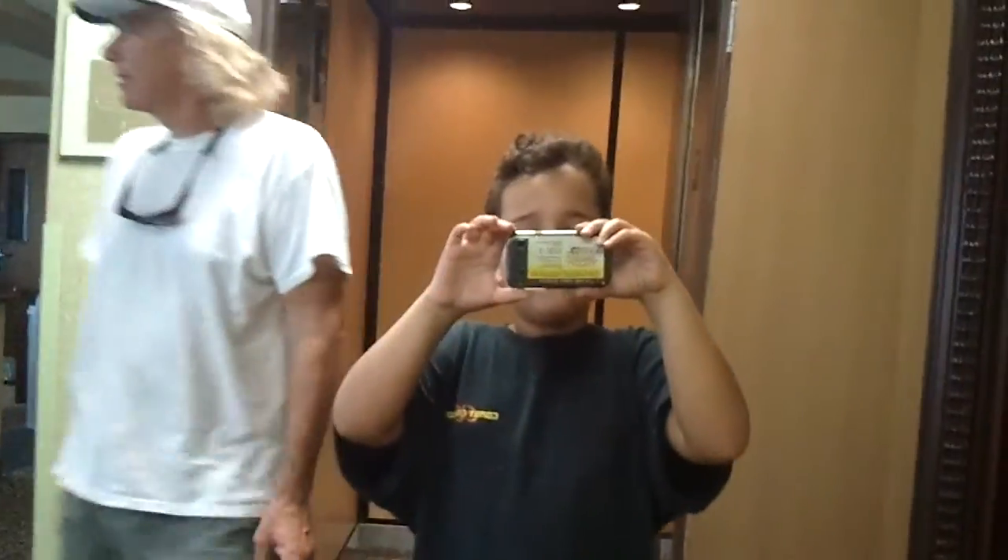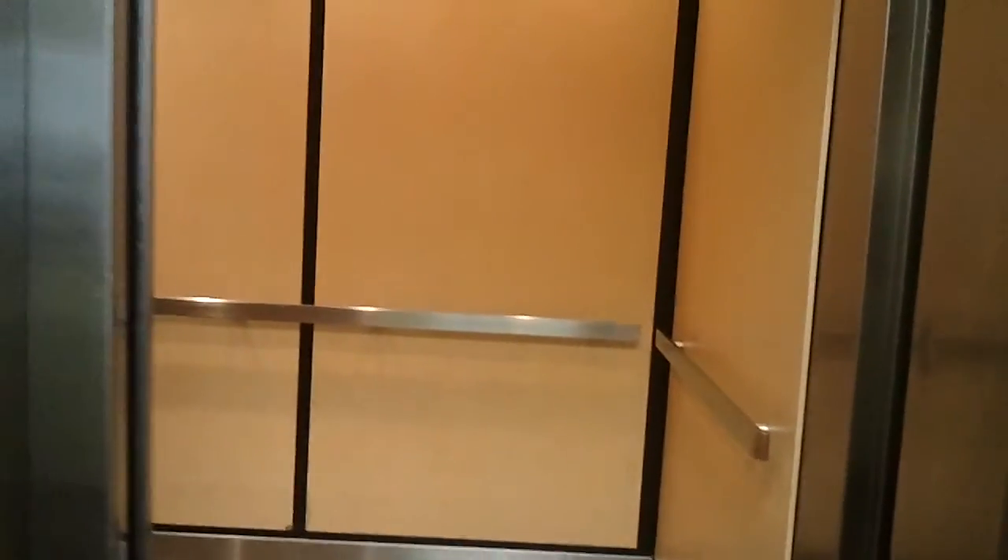Look in the mirror. Who do you see? Hi. There it goes. What's in that door operator?